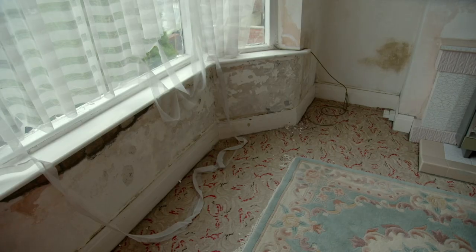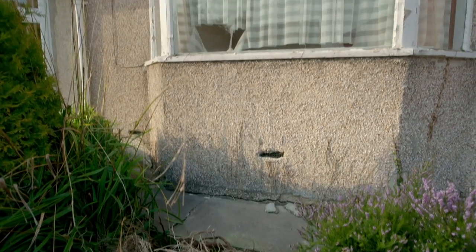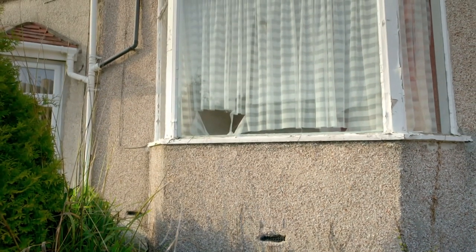That is not so good. Is this rising damp or is this a problem coming down from the roof? We think it's a mix of the window being rotten, the external rendering coming away, and potentially the roof and guttering as well — so it's a bit of a mixed bag.